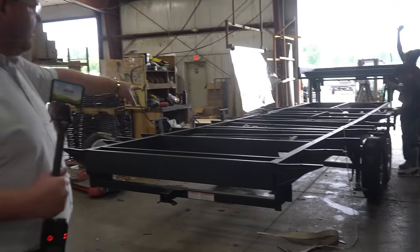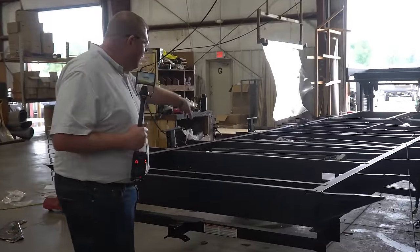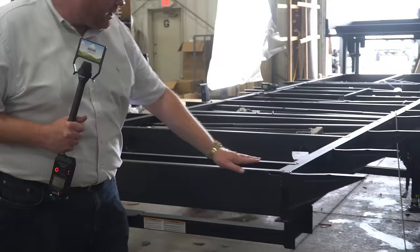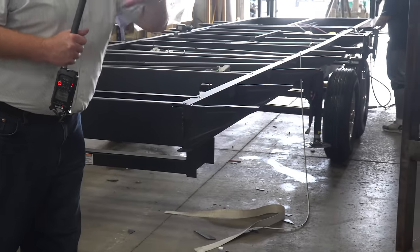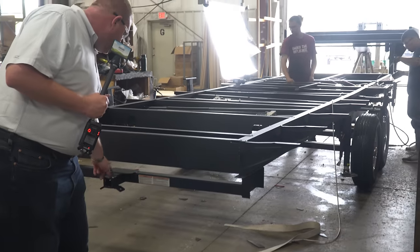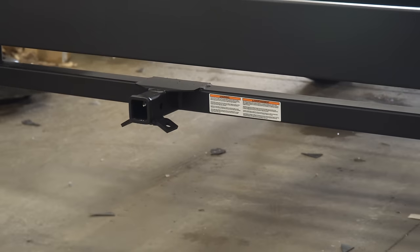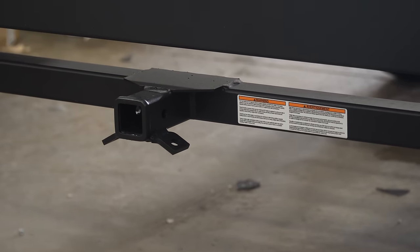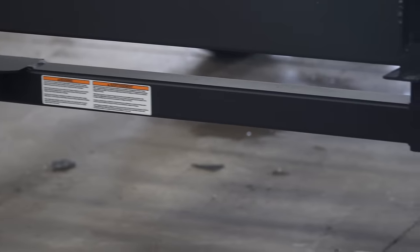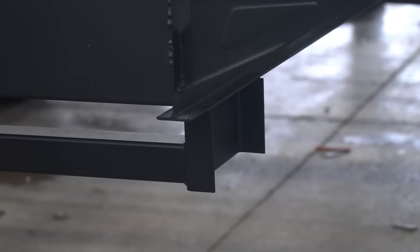You can see the slide-out mechanism right there — it's an electric slide mechanism — with the outriggers that the floor sits on. And then you can see the hitch for our half ton series. This is actually a half ton frame, and the hitch area is actually welded directly into the frame.